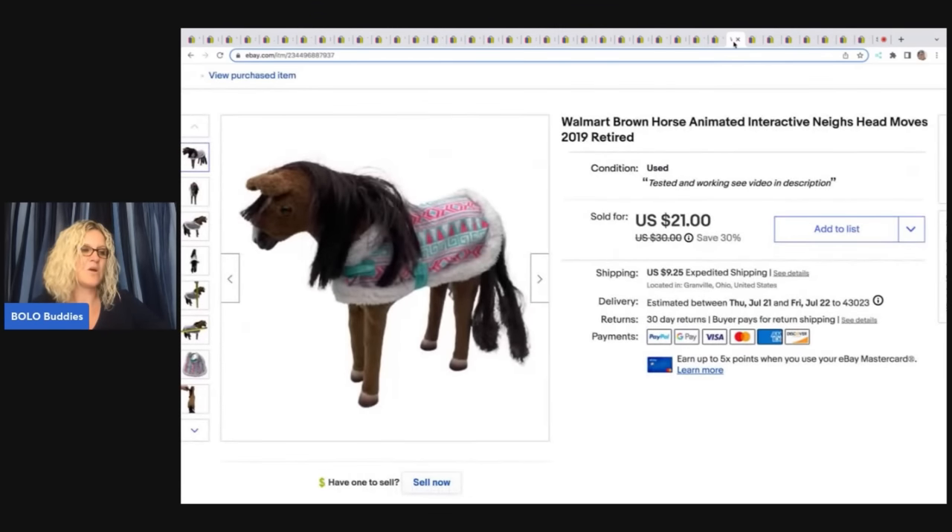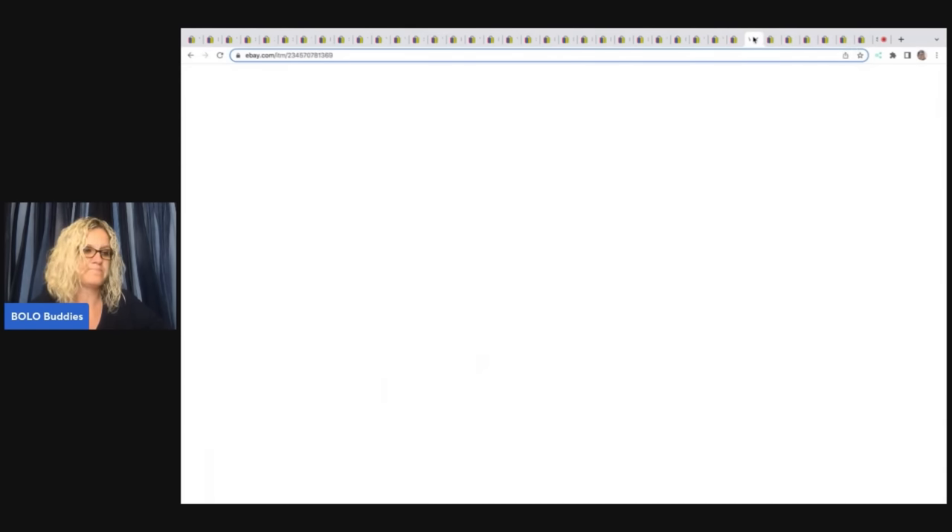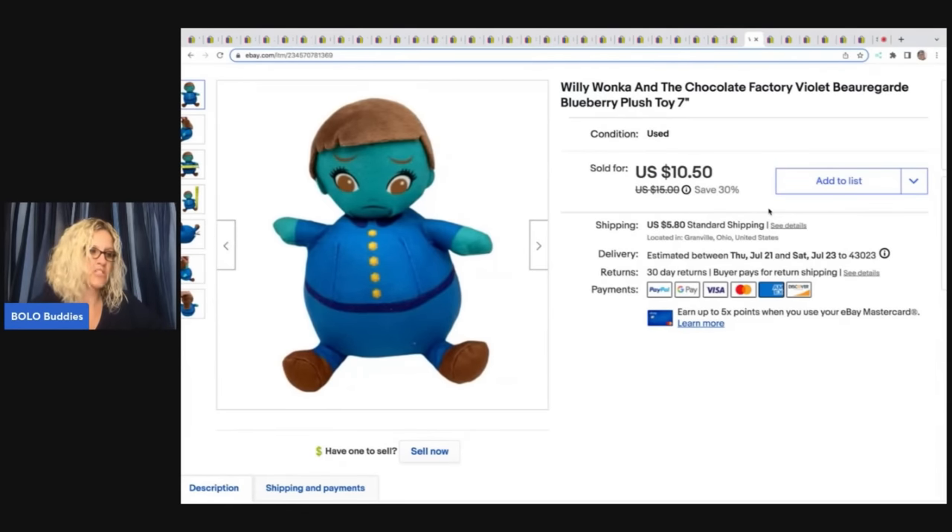This item was also a Goodwill bins find. It is a Walmart brand interactive animal — like a horse that nays and stuff. The Rebel Reseller talks about Walgreens and Walmart as bread-and-butter plush brands, but this is not really a plush — it's interactive. I got this at the bins and I sold it for $15 plus shipping. This Willy Wonka and the Chocolate Factory plush I got at a garage sale for 50 cents and I sold it for $10.50 plus shipping.